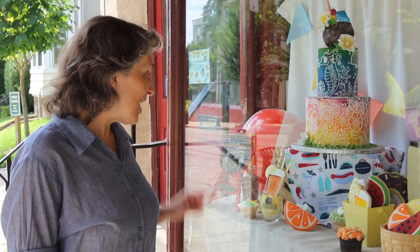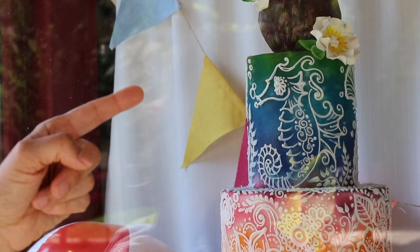Wow, look at this — a cookie that looks like a glass of iced tea and a seahorse made of icing. This window display is beautiful. I bet it smells great inside. Let's go in.